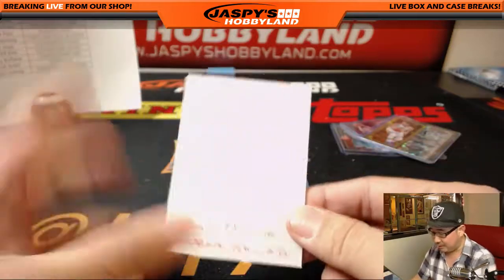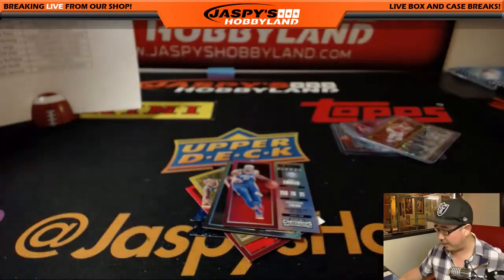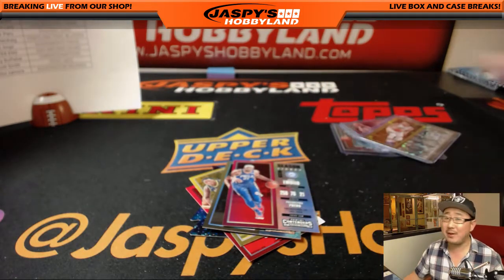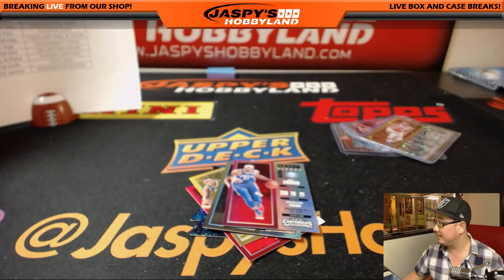Apologies to the rest of these folks on the list — we didn't quite get there, but I appreciate you getting in. Another break of Contenders Basketball close to filling. Check it out on jazzbeeshobbyland.com. We'll break with you next time. Bye-bye.